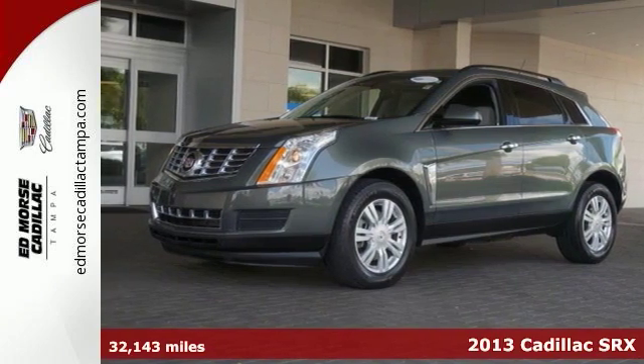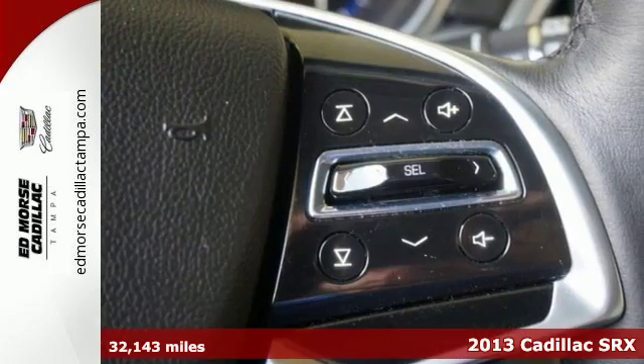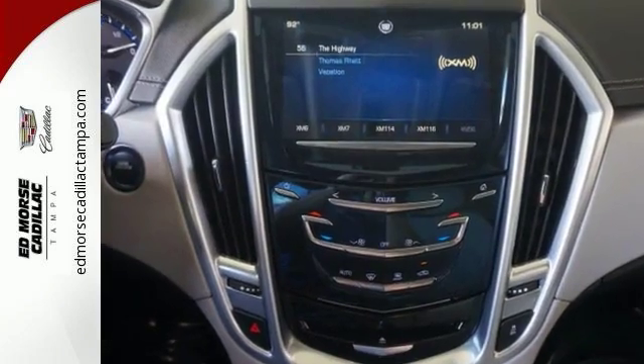Refreshing and refined, it's a 2013 Cadillac SRX. Crossover into new territory and enjoy your ride with a leather-wrapped steering wheel and hands-free wireless. It also includes automatic headlights, heated mirrors and a rear spoiler.